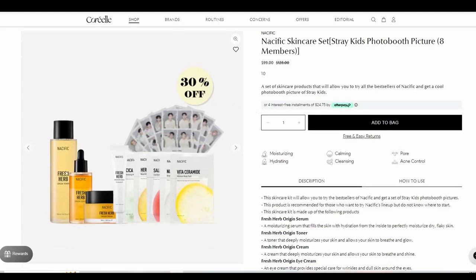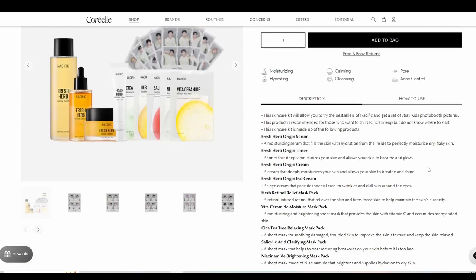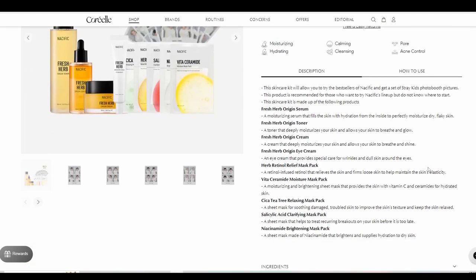It's the Nacific skincare kit with the Stray Kids photo booth picture for eight members. As you can see from the website, this set includes a number of full-size products as well as some face masks, which I'm very excited to try. It also includes their famous Nacific Fresh Herb Origin Serum, the Fresh Herb Origin Toner, Fresh Herb Origin Cream, and the Fresh Herb Eye Cream. These are the products I was most interested to try because they are moisturizing and supposed to give your skin a really healthy glow.